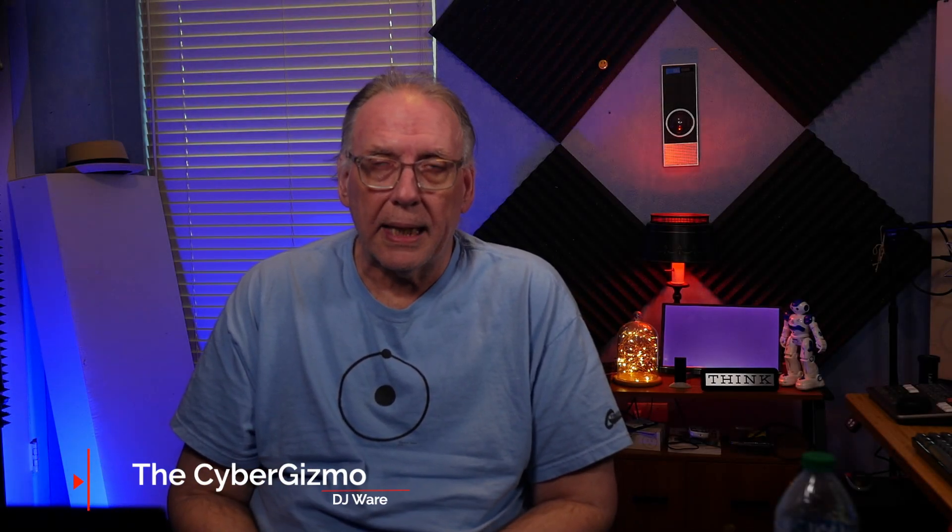Hi, I'm DJ Ware. On this episode of the Cyber Gizmo, I'm going to be looking at EndeavourOS Artemis OS, Artemis being the codename, which came out the 25th of June. So let's take a look right after this.